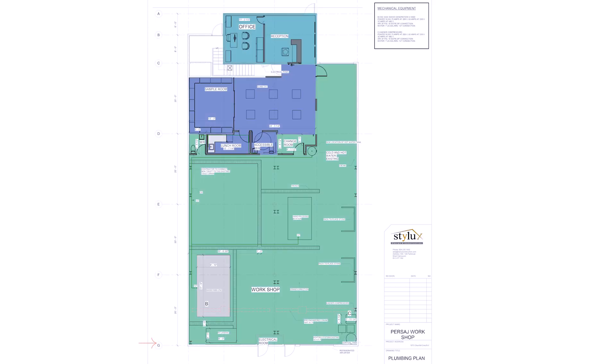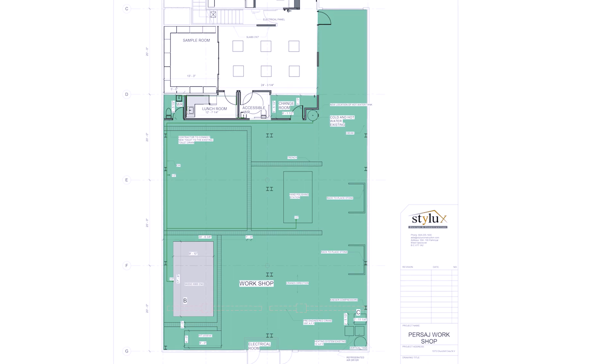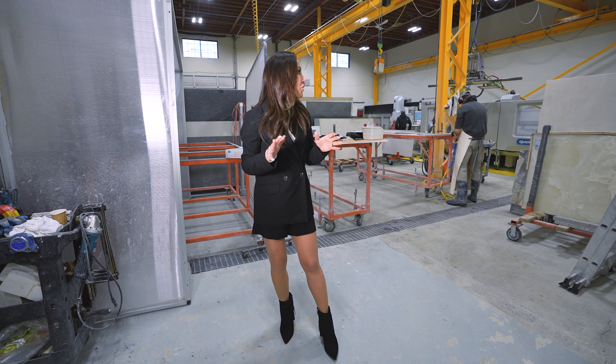I divided the whole space into three sections. Because it's very narrow and long, the most important area I focused on was the production area. I'm hoping you can hear me okay — it's very, very loud over here.